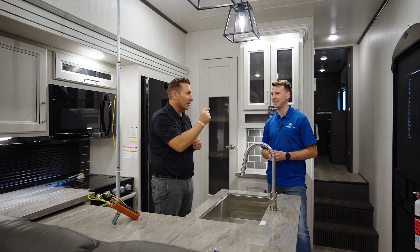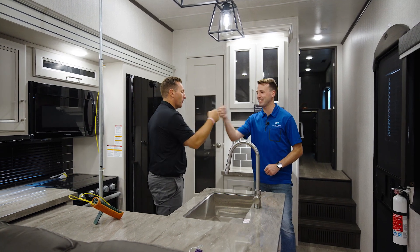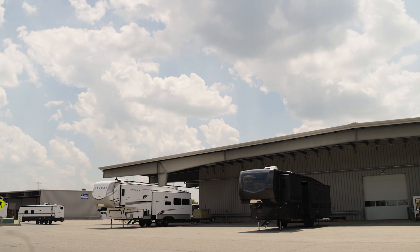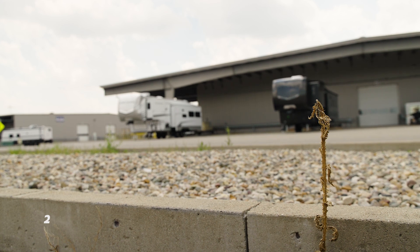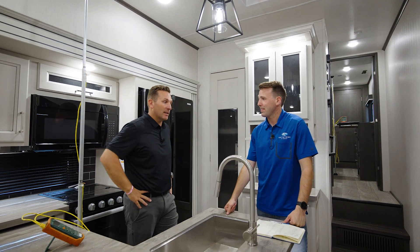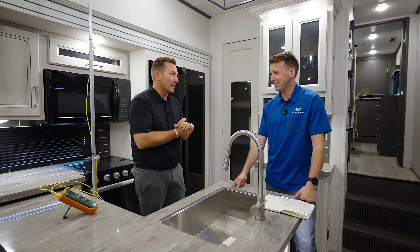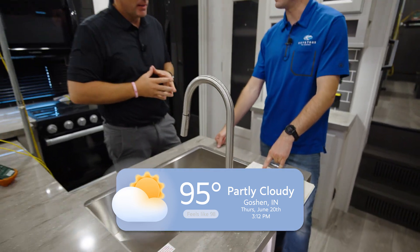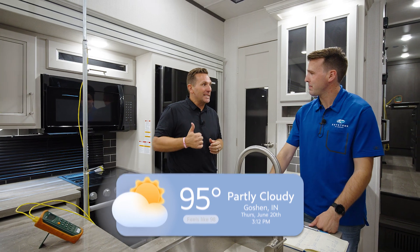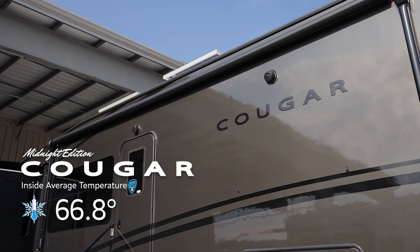It's actually going to get just a little hotter, so we'll be back at 3 o'clock for one more check. We're back — it's 3 o'clock, June 20th in Goshen, Indiana, out on the black asphalt in front of the engineering bay. It's 95 degrees outside right now. Our average temperature during the day has been 96 degrees on my hourly checks. Inside the full-body paint Cougar Midnight Edition, our average temperature has been 66.8 degrees.